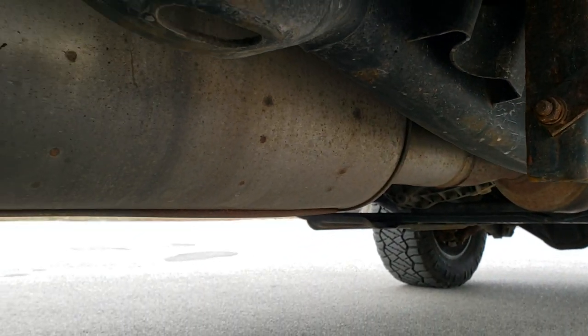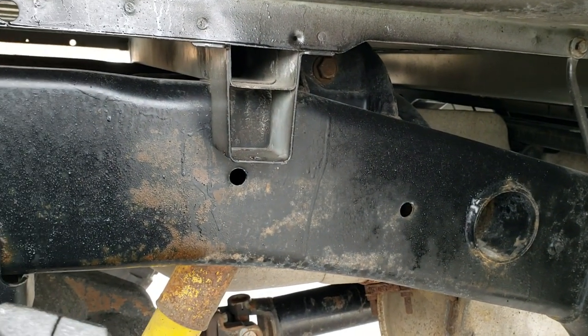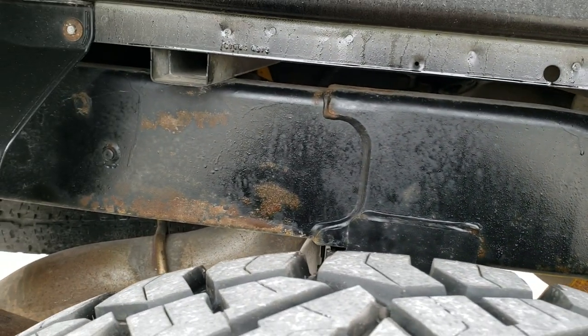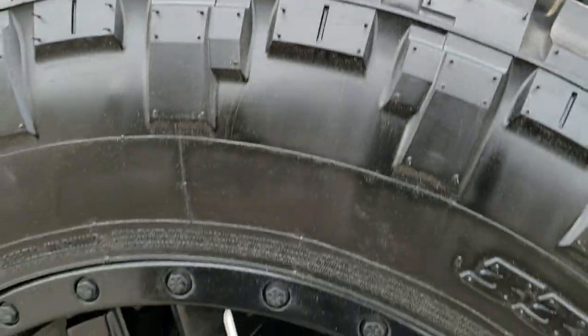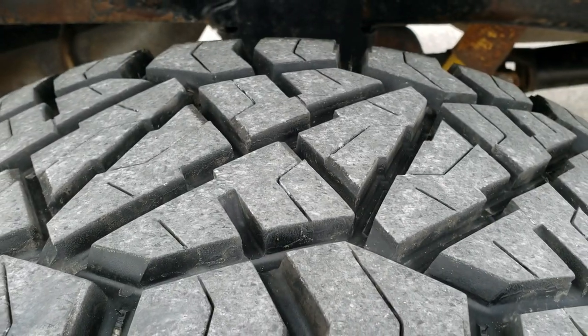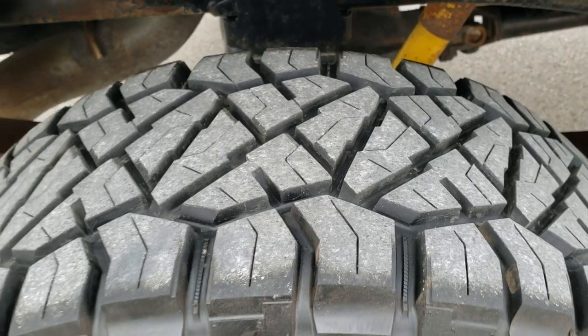Frame and underbody looks good. Back here looks great as well. Those box rails all look really good — I didn't see any corrosion on them. This back rim is in really nice shape, and the back tires have about 80 to 85% of the tread left on them.